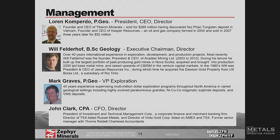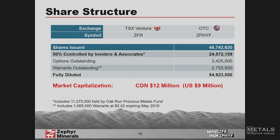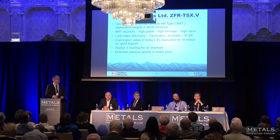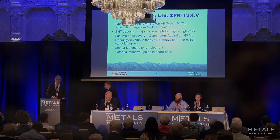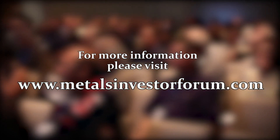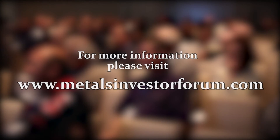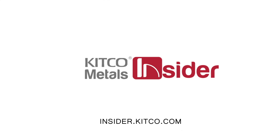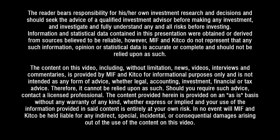Anyone who wants to talk about the management team or directors, please see me after. Finally, here's our share structure — we have just under 50 million shares outstanding. Thank you very much.